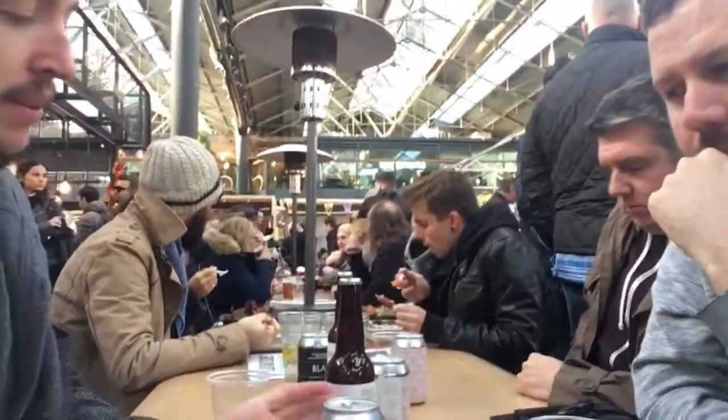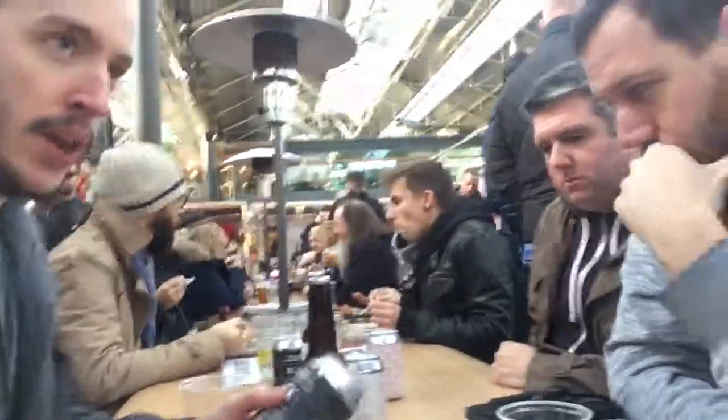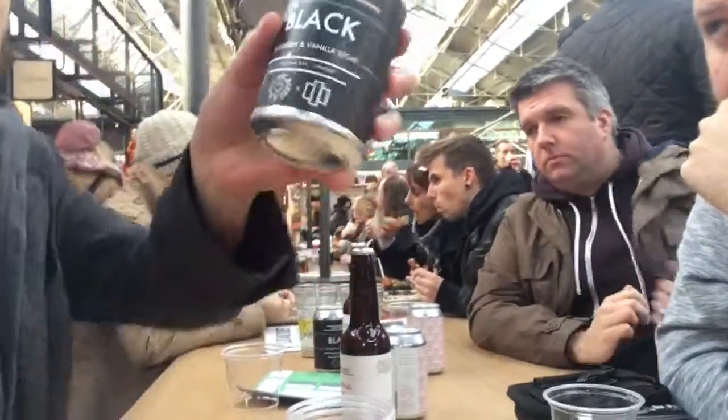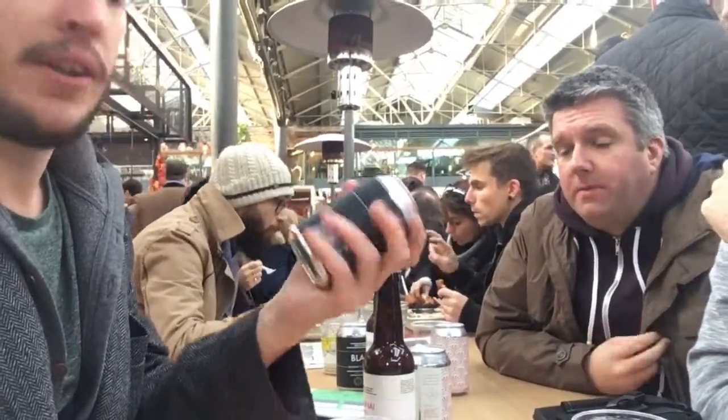So here we are at London Brewers Market. We're sampling a few beers that were kindly given to us from Brick Brewery. The next one was brewed in collaboration with Hot Burns and Black for their third birthday.